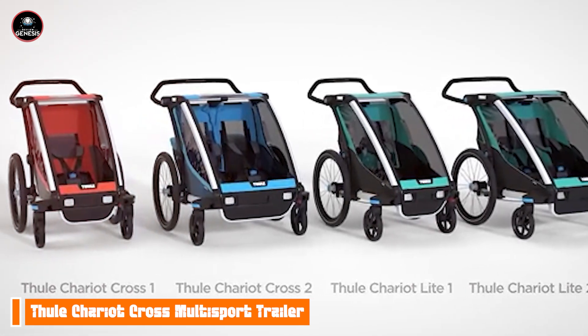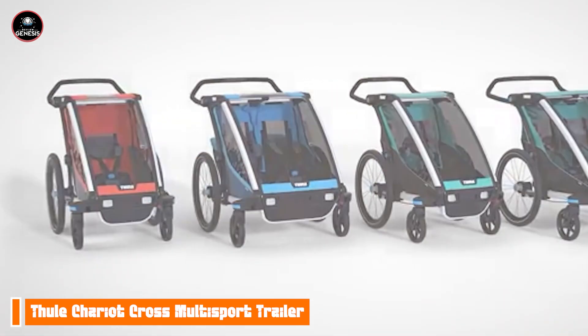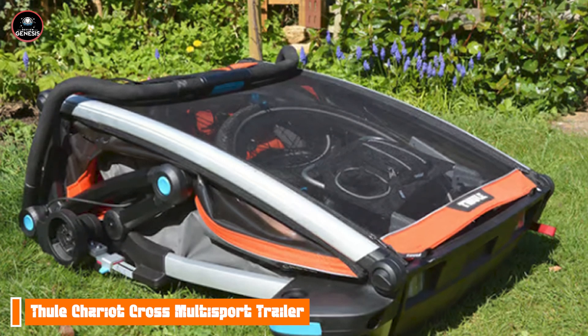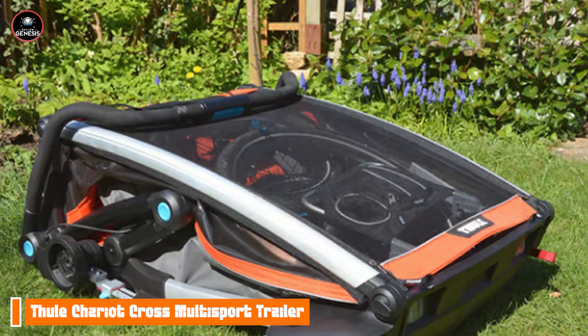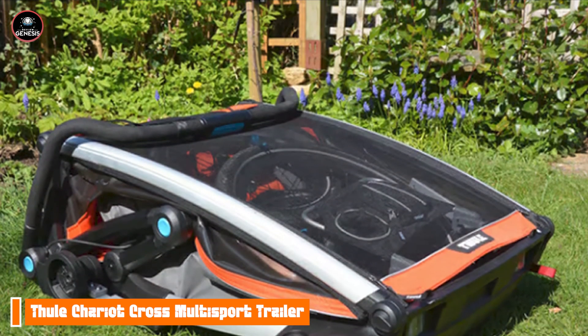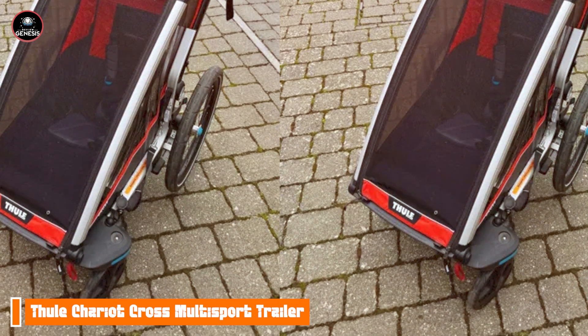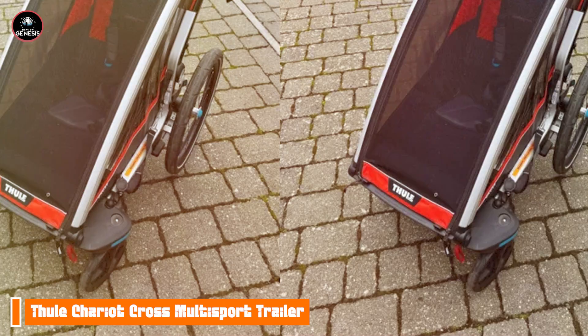The Thule Chariot Cross is built with high-quality materials, ensuring that it can withstand the rigors of outdoor adventures. Its weather-resistant cover protects against rain and UV rays, while the robust frame provides stability, making it a reliable choice for families seeking a long-lasting bike trailer.